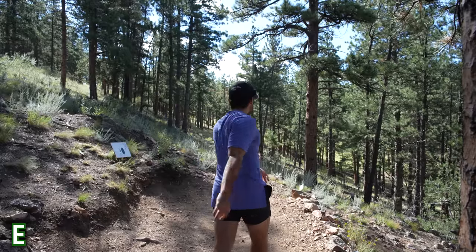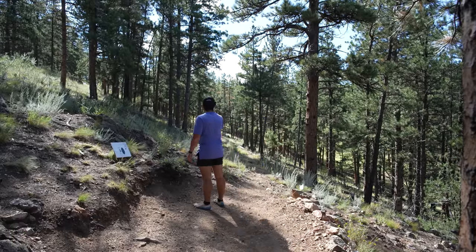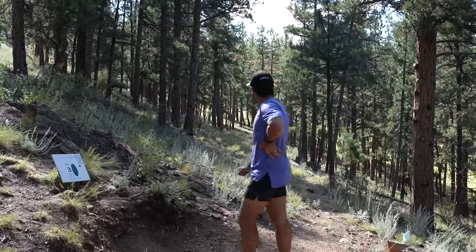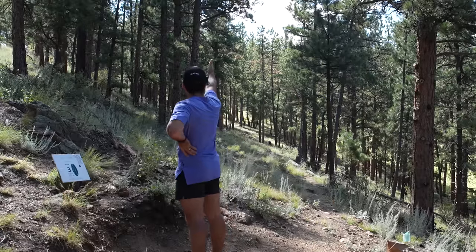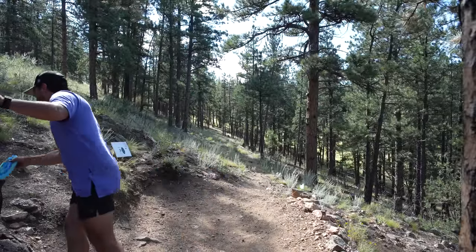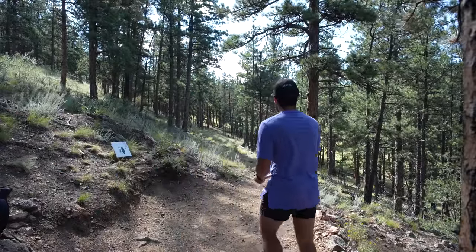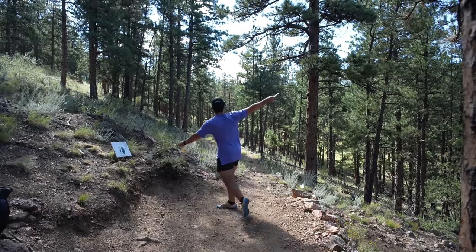Hole three is 447-foot par four. Looks like you have to hit this gap and then it's up the hill to the left. You can probably go over it if you have the perfect shot through the middle gap. I'm going to throw an S-line CD1 — there's a little left-to-right which I think can still work, but throwing it on hyzer right at the gap so it'll get a little flip.